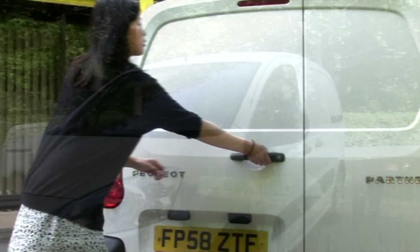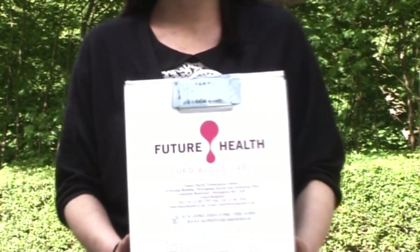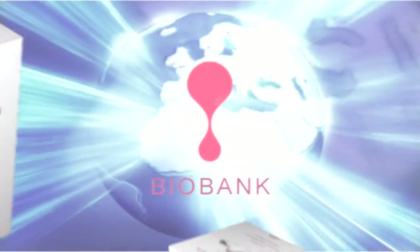Samples are received daily from countries across Europe, the Middle East and Africa for processing using the strict guidelines specified by the Human Tissue Authority. Future Health's state-of-the-art facilities are located close to East Midlands Airport, which is our courier's central European hub. This ensures the samples are received on a timely basis from all the countries that we operate in.